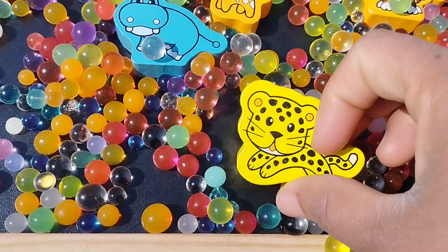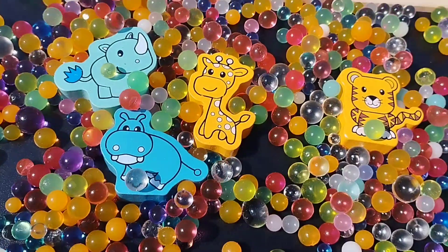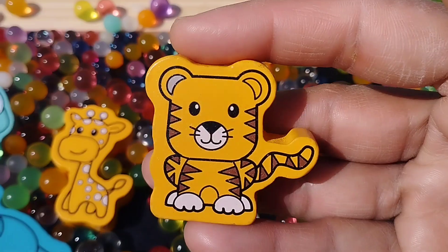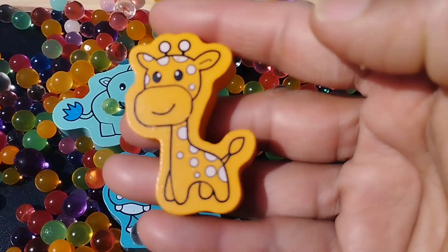Let's learn some animal names. Leopard. This is leopard. Tiger. This is tiger. Giraffe. This is giraffe.